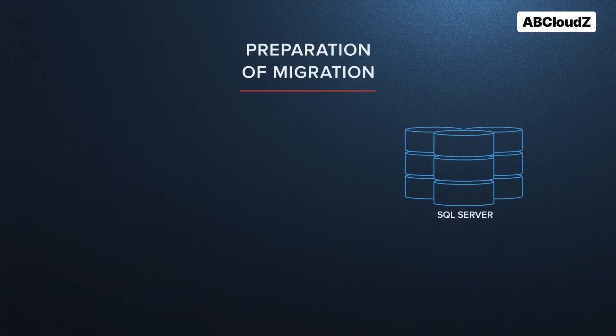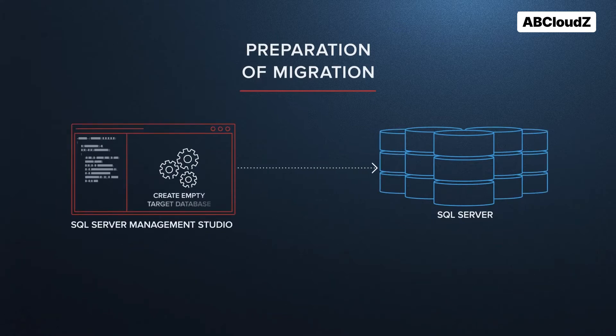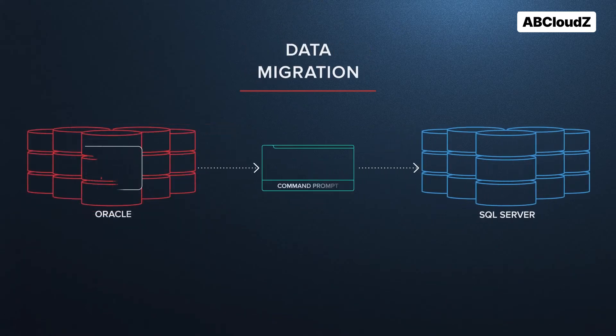First, they created an empty target database using SQL Server Management Studio. Then they migrated data from all tables hosted in the source Oracle database by executing our common prompt migration utility. With this utility, they selected the appropriate SSIS packages to migrate data to the target SQL Server database.